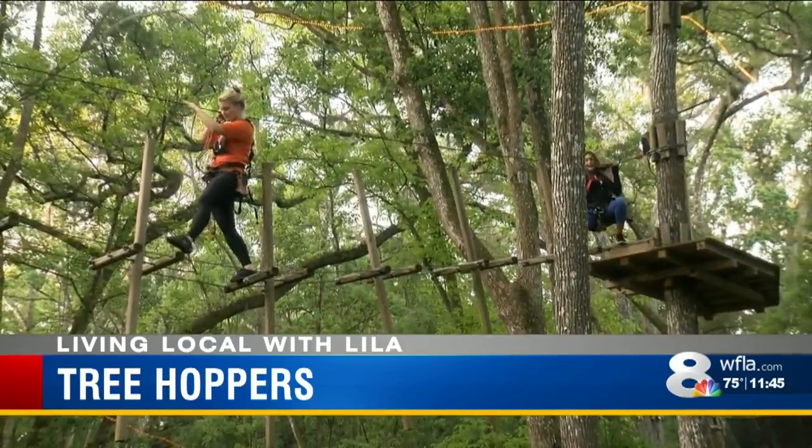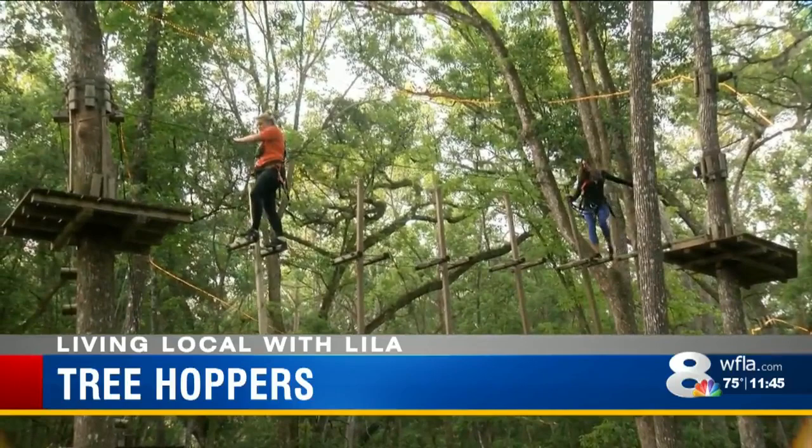And kids actually come here and they do this all by themselves. Five and six-year-olds do it all the way up.